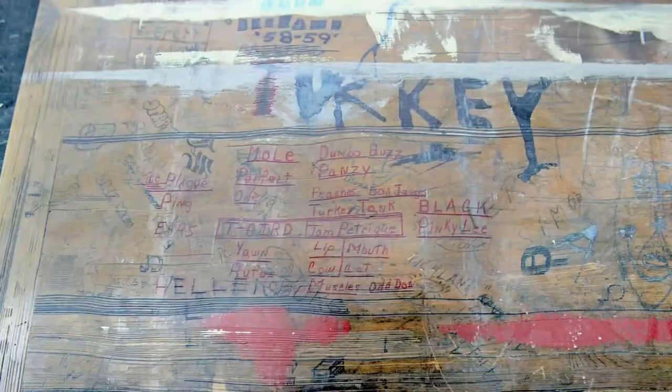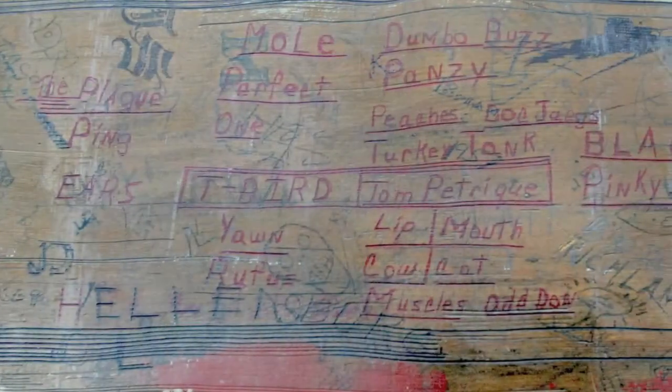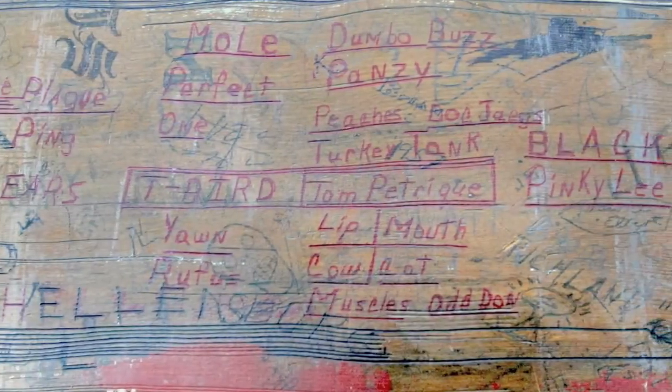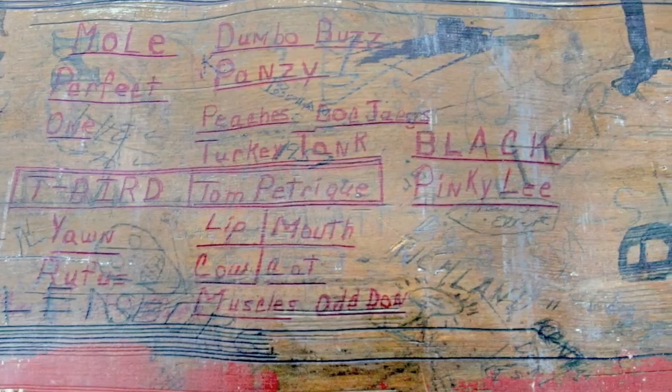This is one of the slide-out tables in the science classroom in the basement. One day we decided to pull one out and flip it over, and under every single one of them are 70 years of script and comments and writings and designs. This is just one of them that we found when we pulled it out.